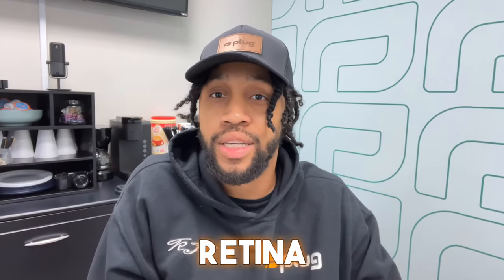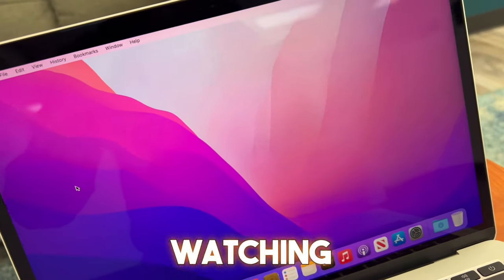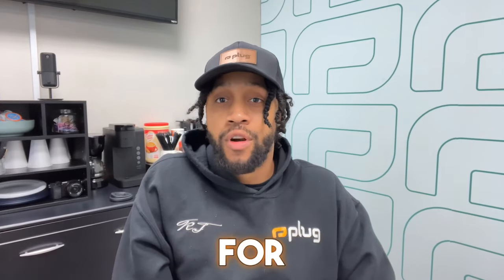Now let's discuss the display. The MacBook Pro 2017 boasts a Retina display with vibrant colors and sharp text. Whether you're editing photos, watching movies, or just browsing the web, everything looks fantastic on this screen.